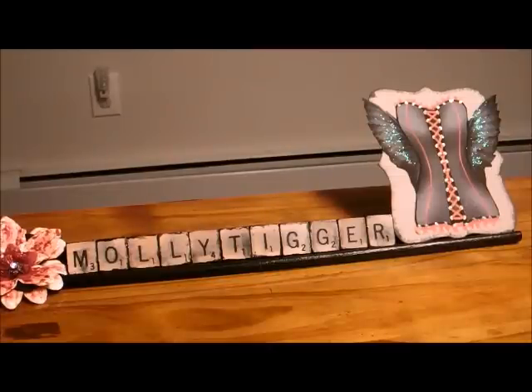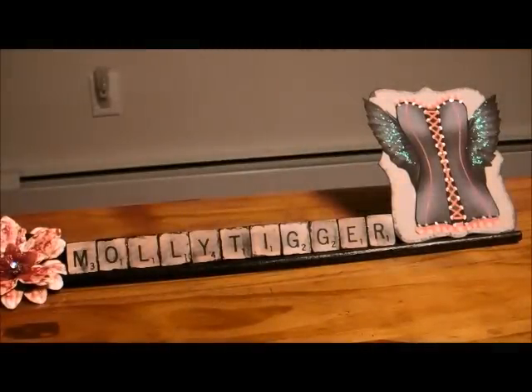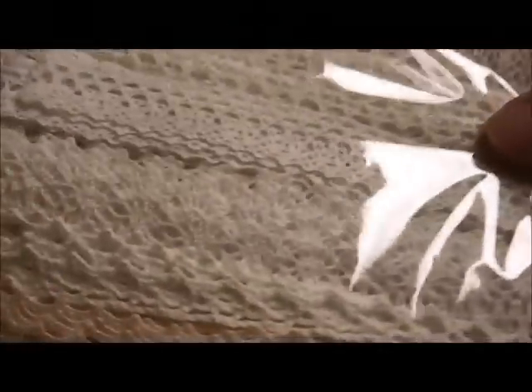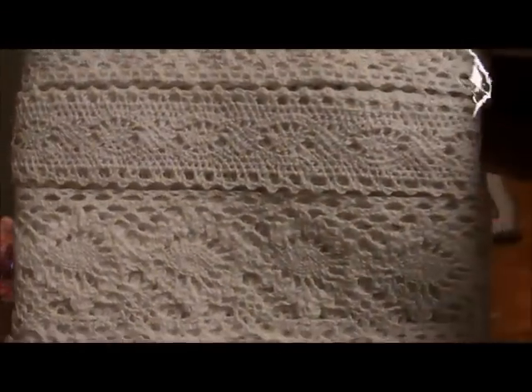So I picked the blue pack and I'd like to show you what I got. She sent me these beautiful Trico cream colored laces. These laces are gorgeous — I believe these are from her store, Natasha's Scrapbook Corner. These are all cotton lace, they are beautiful.